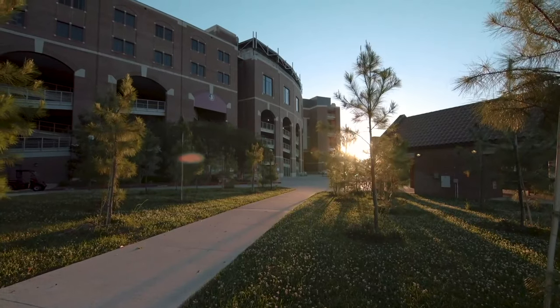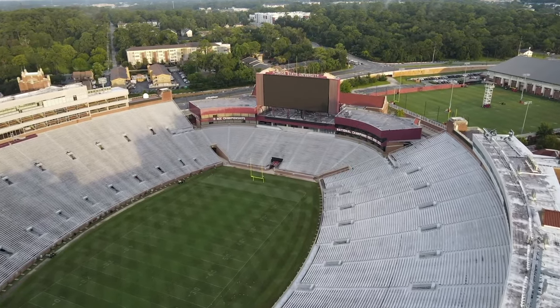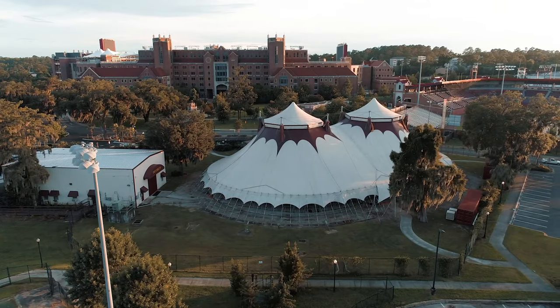Now we are in the southwestern part of campus. Right behind my videographer we have the stadium, which is actually the longest continuous brick building besides the Great Wall of China — fun fact! And behind me we have the circus. We are one of only two colleges in the United States that has a circus, so if you're flexible and fun, you should try out.